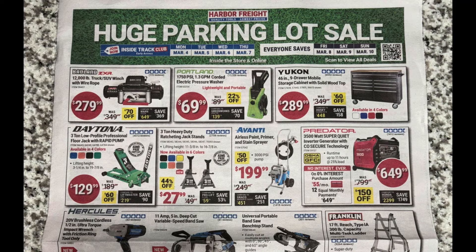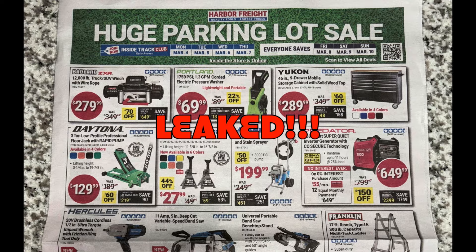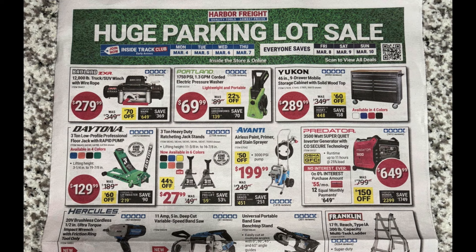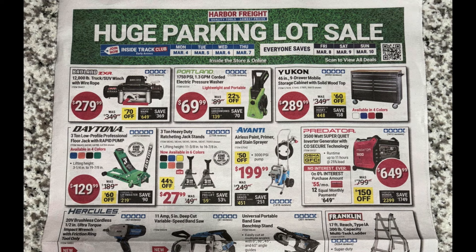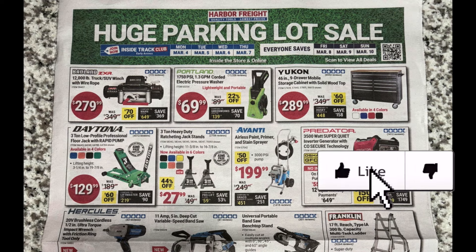What's up guys, welcome back to the channel. I got a treat for you — got my hands on the leaked parking lot sale for Harbor Freight, way early. On this paper it says March 4th, Monday through Thursday. March 7th is going to be Inside Track Club, then everyone's going to be able to save Friday through Sunday up to March 10th.